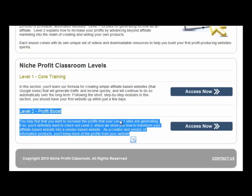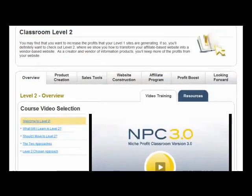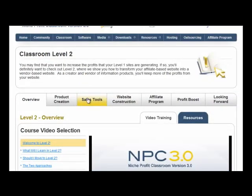Level two is the profit boost. You may find that you want to increase the profits of your level one sites and take them to another level. Level two is all about creating your own product — it takes you through product creation, sales tools, website creation, and affiliate programs. Niche Profit Classroom will take you step by step through how to create your own product, whether it's an e-book, a video course, or a video course with a cheat sheet, so you can sell that product online on your own sites.